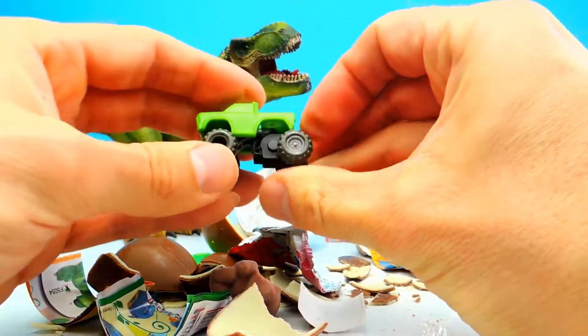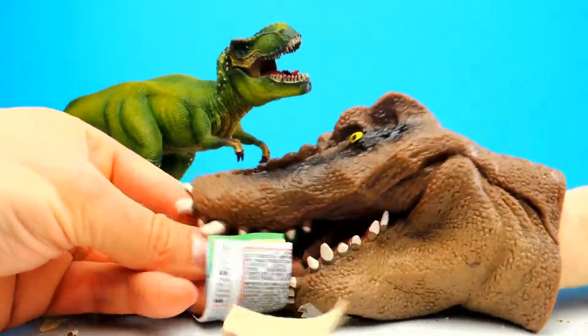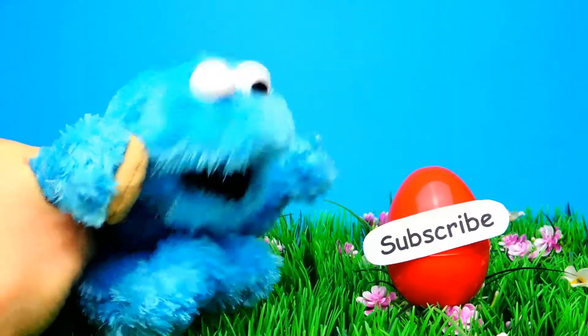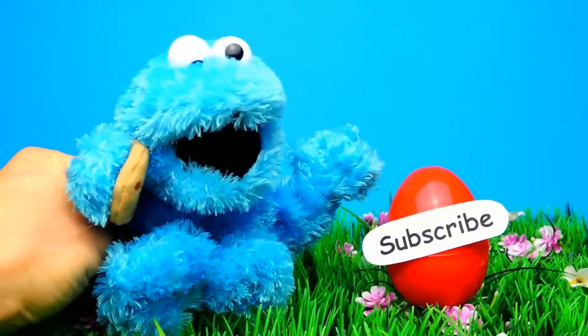Yeah, that's for boys only. It's kind of fun to play with this. So guys, what do you think — what was your favorite toy for today? Let me know in the comments. And if you like this video, don't forget to subscribe to Crazy Toys so we can meet again and unbox even more surprise eggs. See you next time, bye bye.